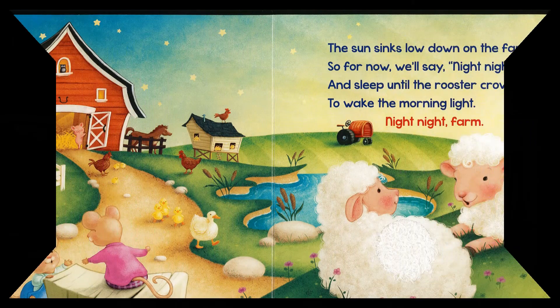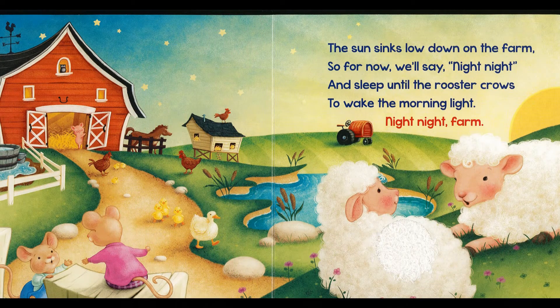Are you ready? I hope so, because here we go. The sun sinks low down on the farm. For now we'll say Night Night, and sleep until the rooster crows to wake the morning light. Night Night Farm.